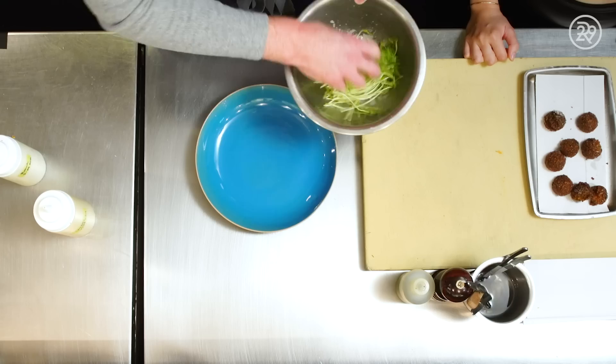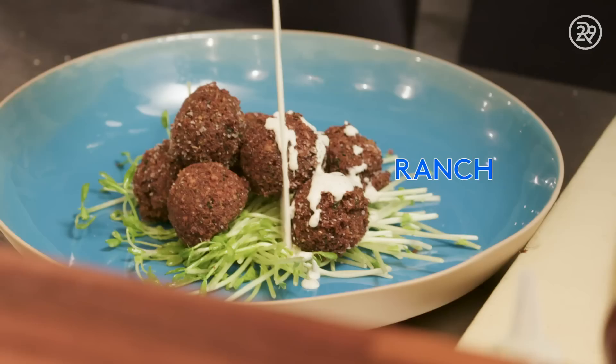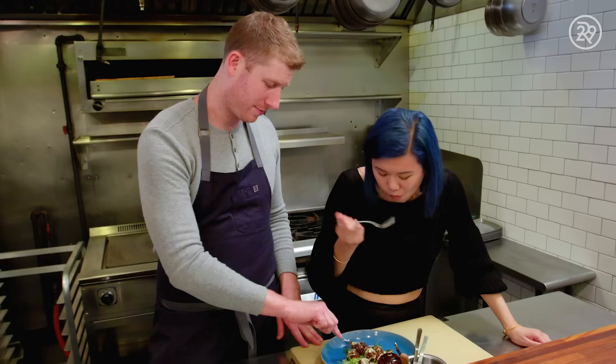Finishing the falafel: take the pea shoots, hit them with a lemon dressing — these are grown outside in the greenhouse right now. They make their own ranch dressing. Anything with yogurt in it is what Greg would go with. Dish two is done.